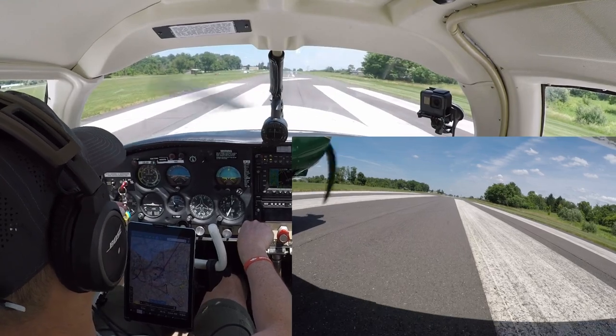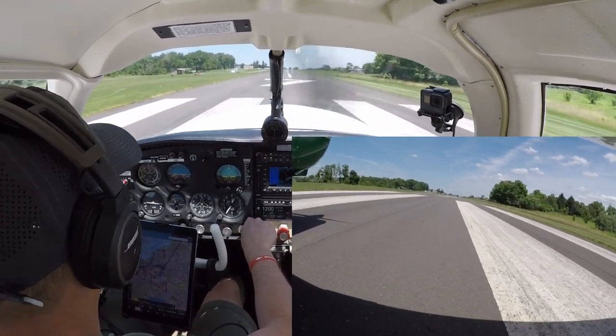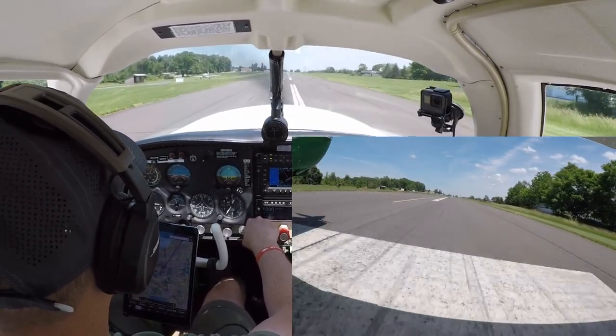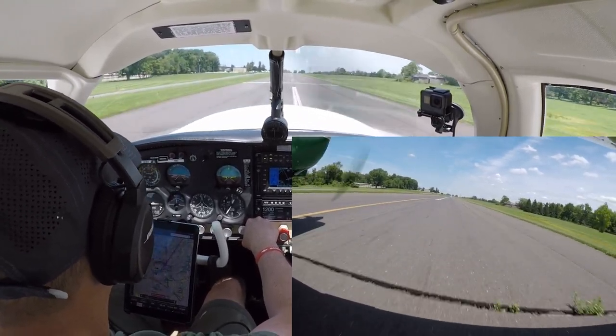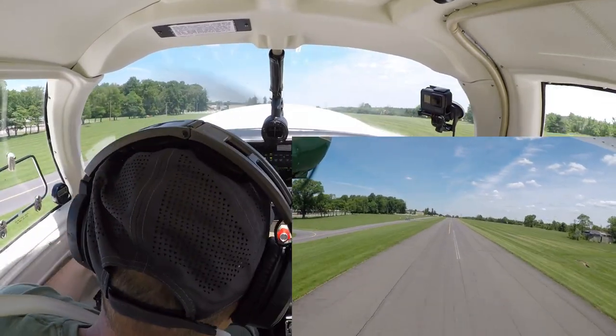Sky Manor traffic, we're going to roll runway 7. Alright, let's do it - full power is in. Speed's alive, looking good. Rotate. Air coming up, lock that in.